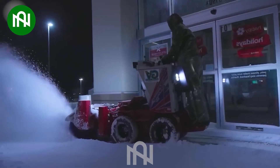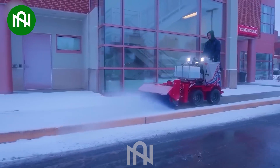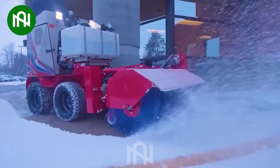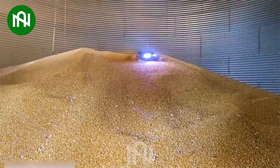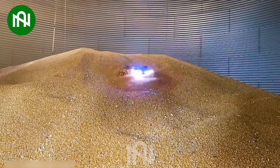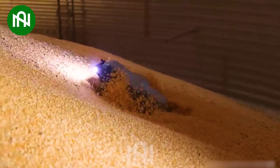With its special design, this sidewalk snow vehicle can handle any winter storm. This miniature machine aids farmers in monitoring quality and completely eliminating harmful pests from grain heaps.